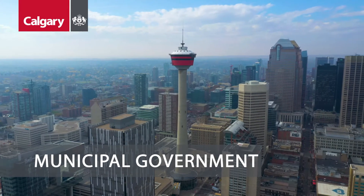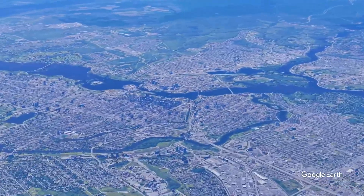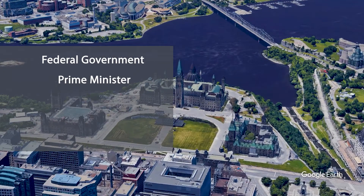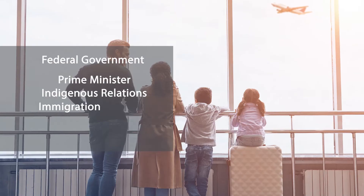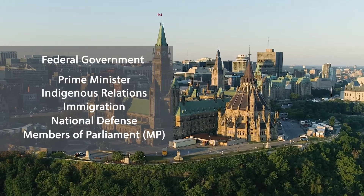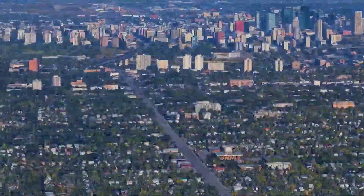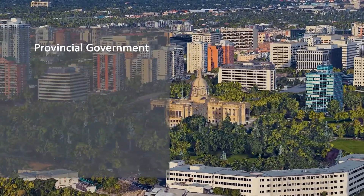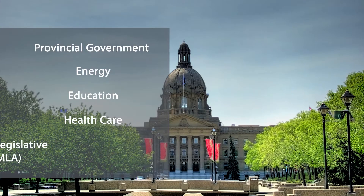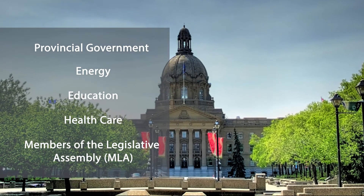Municipal Government. There are three levels of government in Canada, each responsible for different areas of society. The federal government, led by the elected Prime Minister, is responsible for areas such as Indigenous relations, immigration, and national defence. Each constituency in Canada is represented in the House of Commons by an elected Member of Parliament, or MP. The provincial government, led by the elected Premier, is responsible for areas such as energy, education, and the health care system. Each constituency in Alberta is represented in the Legislative Assembly of Alberta by an elected Member of the Legislative Assembly, or MLA.